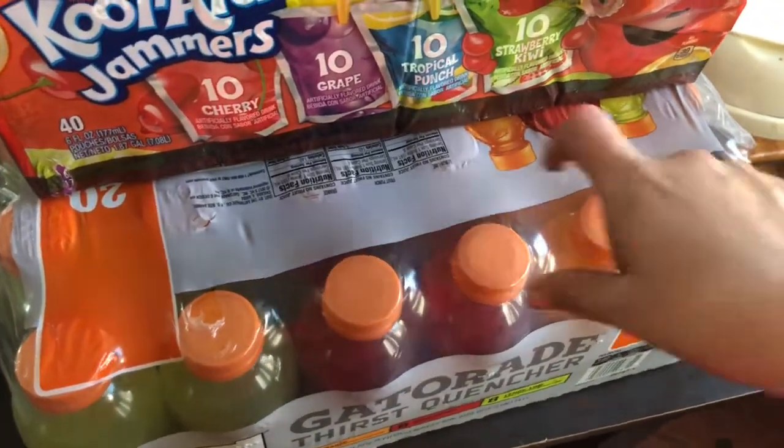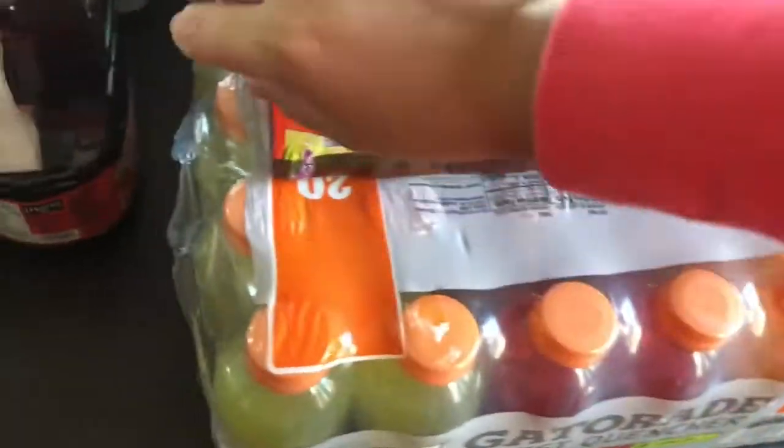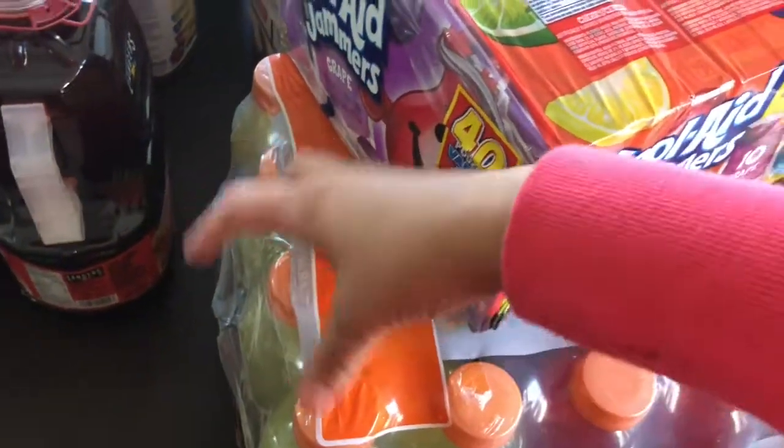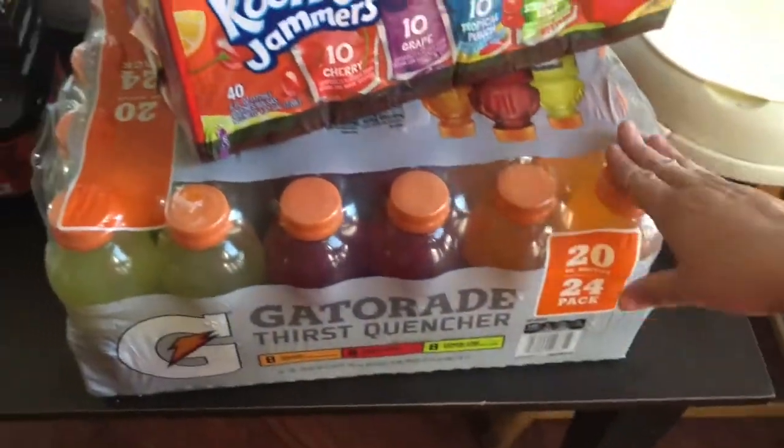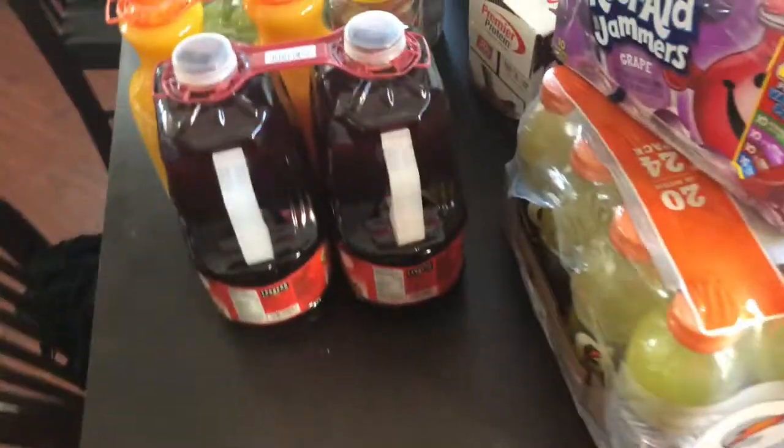I also got my son a 20-pack of Gatorades for $13. At Walmart you can get a 12-pack for like $8, so this is actually the best deal at Sam's.